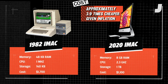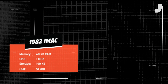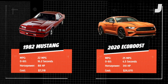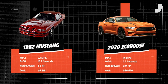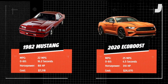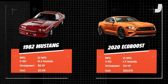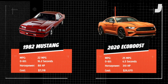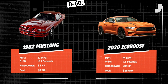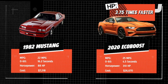A 1982 Ford Mustang and a 2020 Ford Mustang EcoBoost, the base model. MPG-wise, the old Mustang got 22 miles per gallon; the modern one gets 25. For 0-60 time, the original four-cylinder Mustang would go from 0-60 in 16.2 seconds, while the modern EcoBoost can do it in 4.5 seconds. For horsepower, a 1982 Mustang had about 88 horsepower, and a modern EcoBoost Mustang has 310 horsepower.